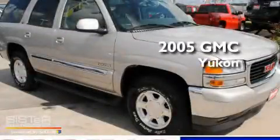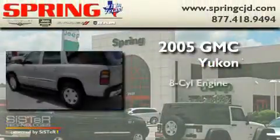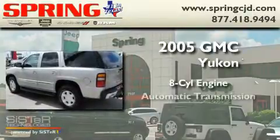This is a 2005 GMC Yukon. It features an eight-cylinder engine and an automatic transmission.